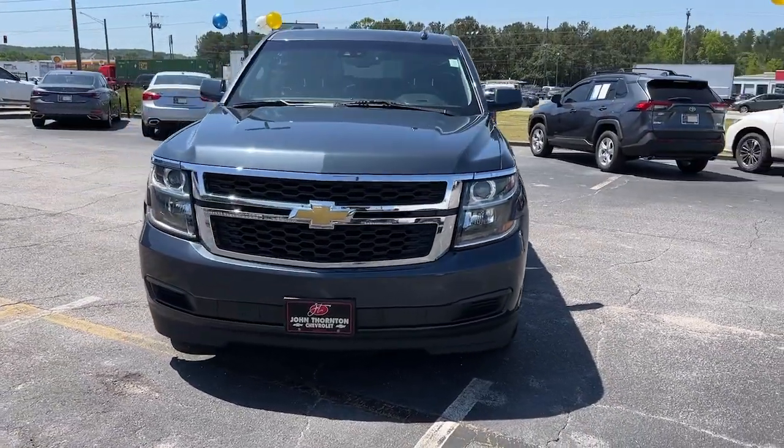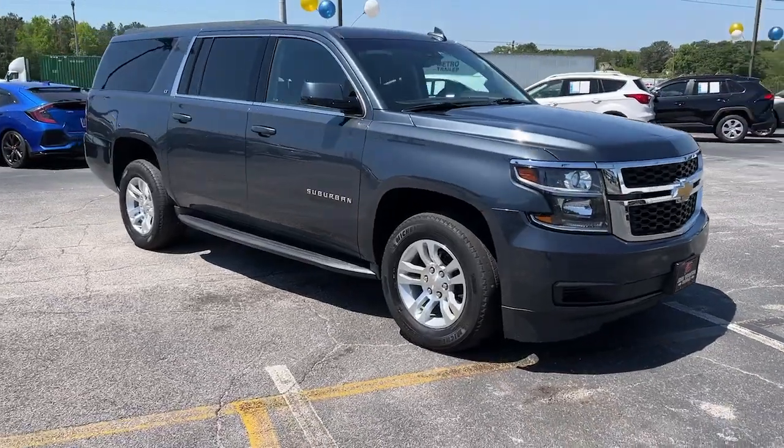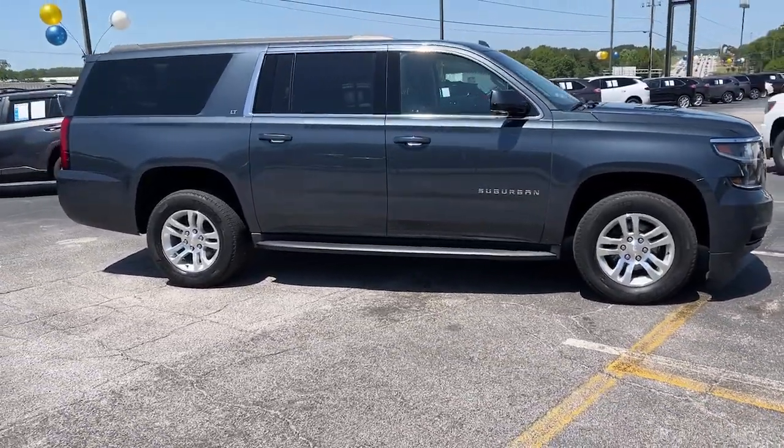Get into a car with value. 2020 Chevrolet Suburban. With less than 80,000 miles on the odometer, this vehicle provides excellent value.